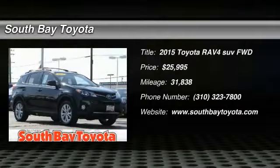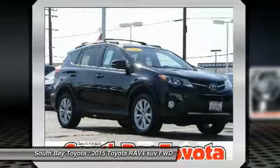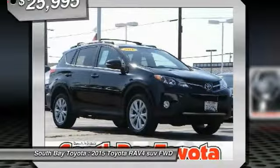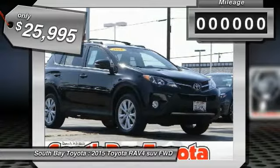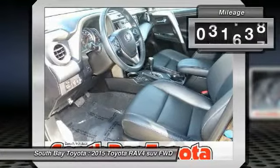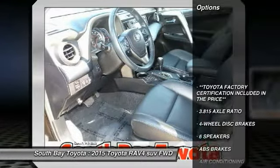South Bay Toyota, proudly serving Gardena, Torrance, Hawthorne, Carson, Compton, and surrounding California locations. This black 2015 Toyota RAV4 is equipped with a 2.5L DOHC four-cylinder engine with dual VVT-i, automatic transmission, and receives an estimated 24 city / 31 highway MPG.